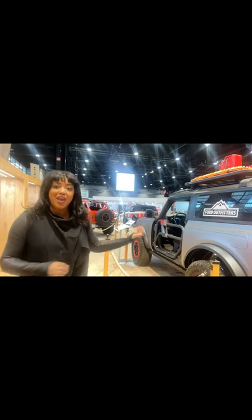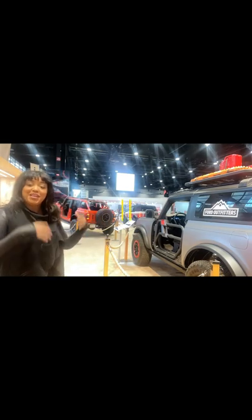The Bronco can be a two-door. You can wrap it. It can be a four-door. You can take the top off. You can get a hard top. And as you can see with the Broncos around me, you can accessorize it.